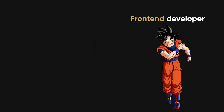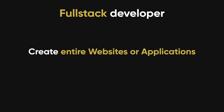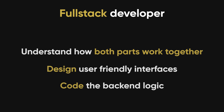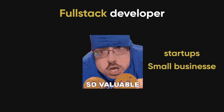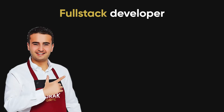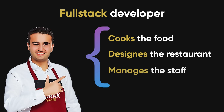Now, if someone knows how to build both the front end and the back end, they're called a full stack developer. These developers can create entire websites or applications from start to finish. They understand how both parts work together and can switch between designing a user-friendly interface and coding the logic that powers it. Full stack developers are highly valued, especially in startups and small businesses, because they can handle the entire development process without needing separate specialists. Imagine a full stack developer like a chef who not only cooks the food, but also designs the restaurant and manages the staff — ensuring that everything works seamlessly from start to finish.